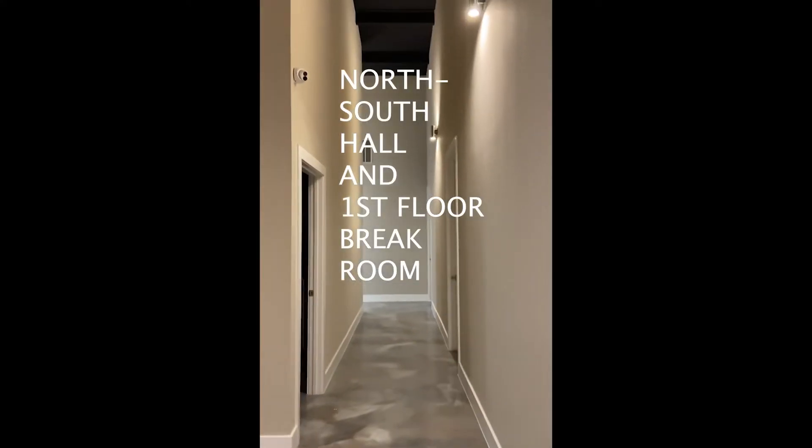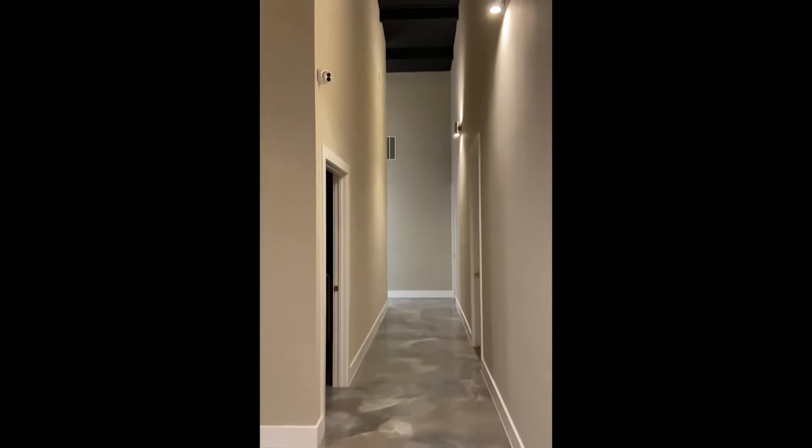This is the back north-south hallway and then a break room, all of which are suffering poor to zero signal.